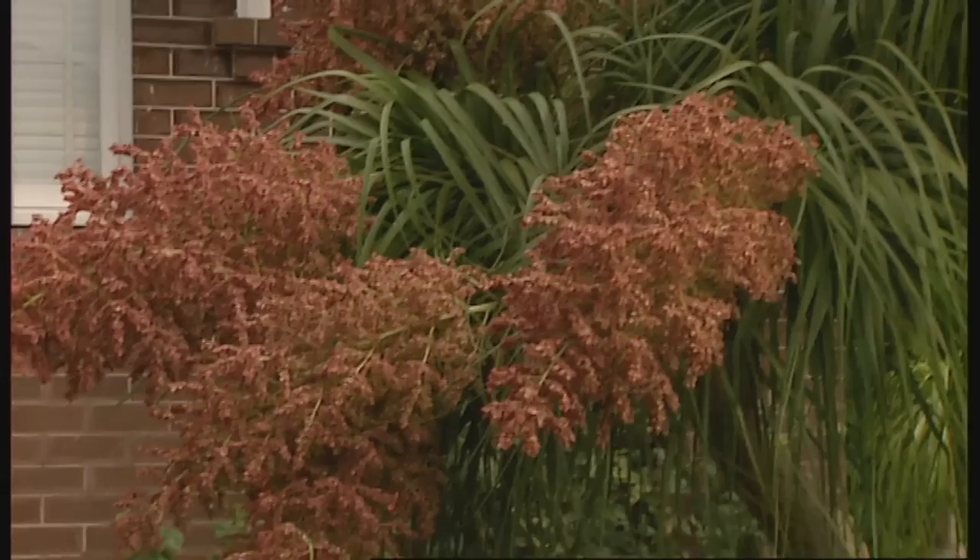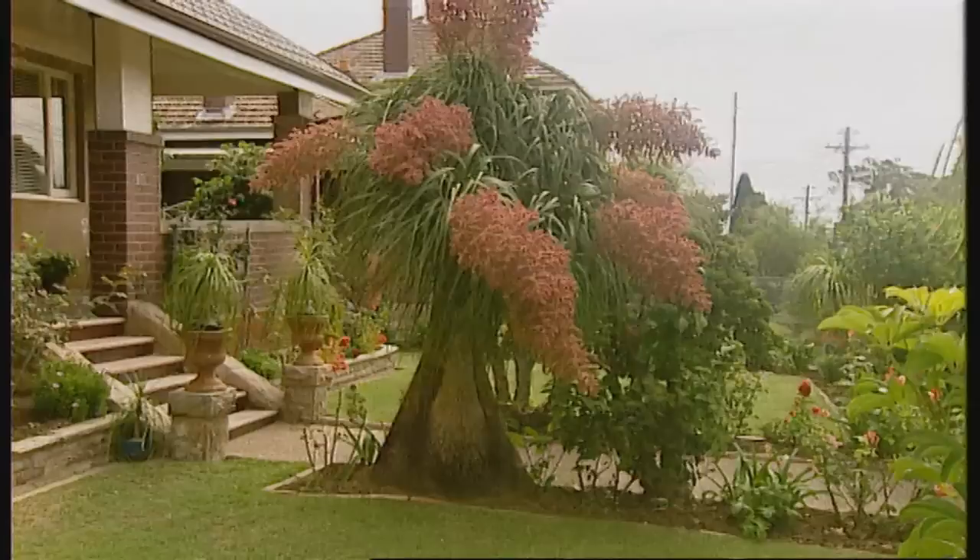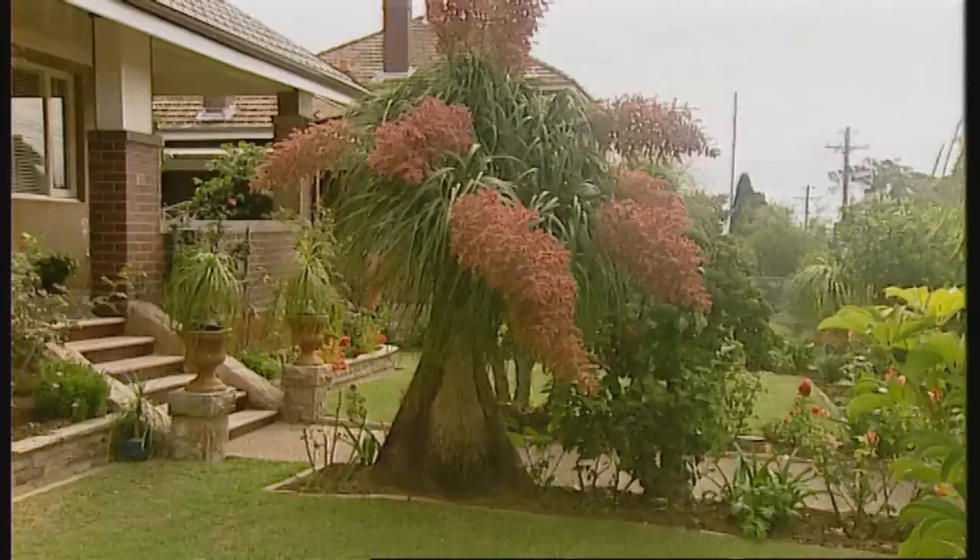There's been a lot of to-ing and fro-ing with its botanic name, but I think at the moment it's Nolina recurvata, although I'm not certain. But 'ponytail plant' will get it for you at the local nursery. Sometimes you get them that are a bit of an orangey or even burgundy red colour in the foliage.